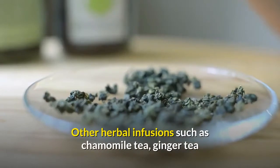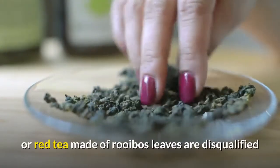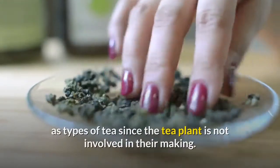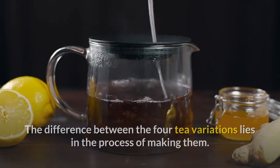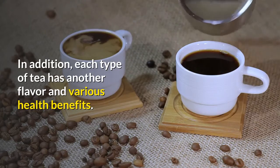Other herbal infusions such as chamomile tea, ginger tea, or red tea made of rooibos leaves are disqualified as types of tea since the tea plant is not involved in their making. The difference between the four tea variations lies in the process of making them, and each type has a distinct flavor and various health benefits.